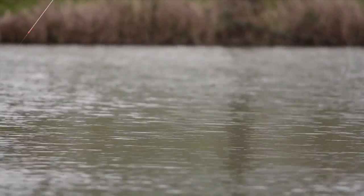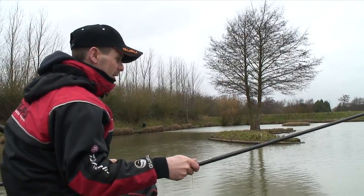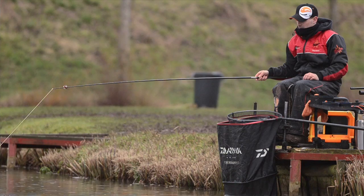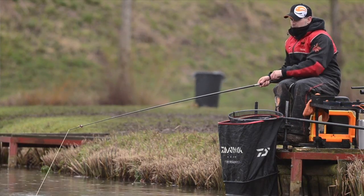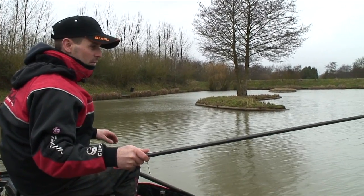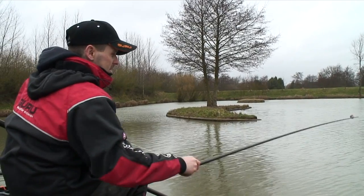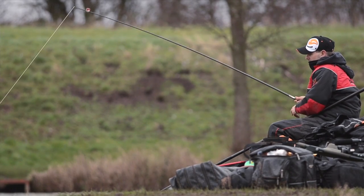We've had a few skimmers and a few roach. It's been quiet for a few minutes, a few strange signs on the float, and then it's buried and here we are into our first carp. Even though it's winter, he's really giving it some. I'm only on a really light line — fishing an 0.13 mainline to an 0.11 hook length, just to a white hydro elastic, keeping it quite nice and light for this time of year.